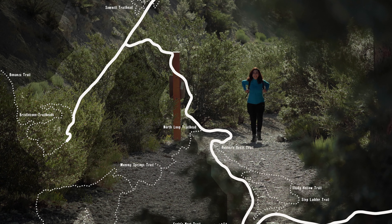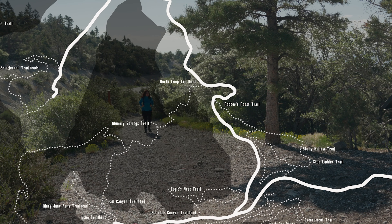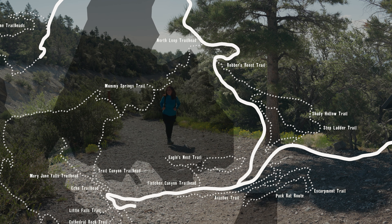The Spring Mountains have over 60 miles of trails throughout the range. Most trails sit at an elevation of 6,000 feet, with some reaching 11,916 feet at Charleston Peak.